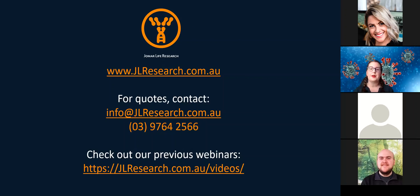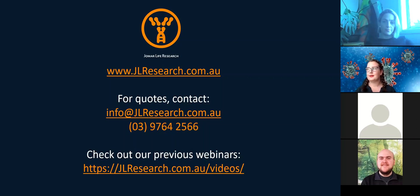I highly recommend checking out our previous webinars. Does anyone have any questions? I can't see any questions just yet, so we will launch the poll now — if you wouldn't mind taking a few moments to complete that poll. Thanks for attending. We hope you found the seminar useful to your research. If you think of a question later on, please feel free to email us at info@jlresearch.com.au.